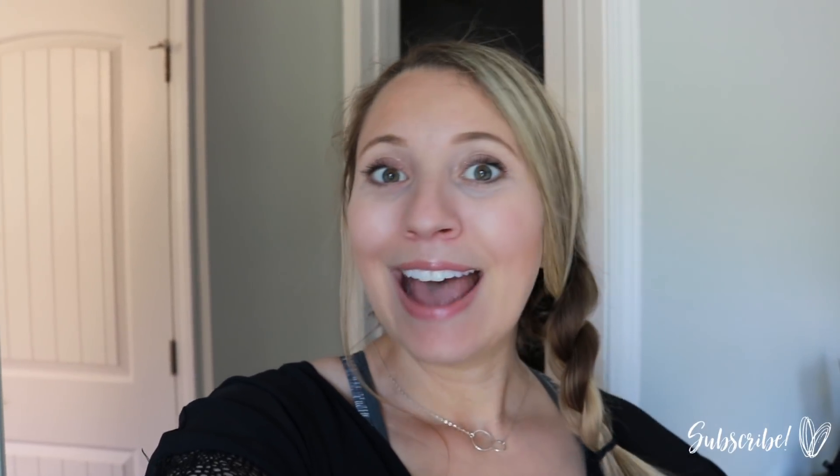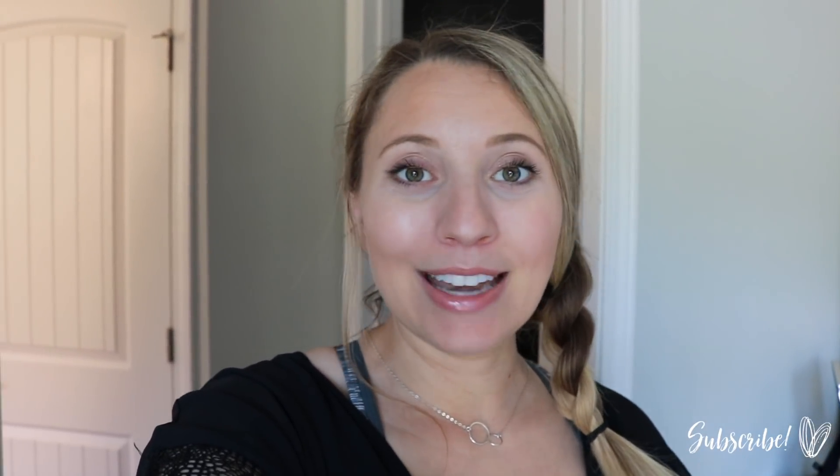Hey loves, welcome back to my channel. If you're new here, my name is Jess. Today's video is going to be a bathroom clean and declutter. I have a ton of decluttering to do in the bathroom. This is actually the second time that I'm doing this — the first time I filmed it but never ended up sharing it because I had a new baby at the time and it just got brushed under the rug.